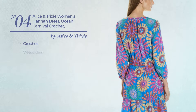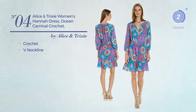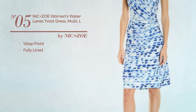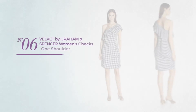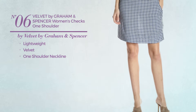Number four: made of crochet with a V-neckline, available merely in this color. Number five: this dress includes a wrap front and is fully lined, available just in this color.